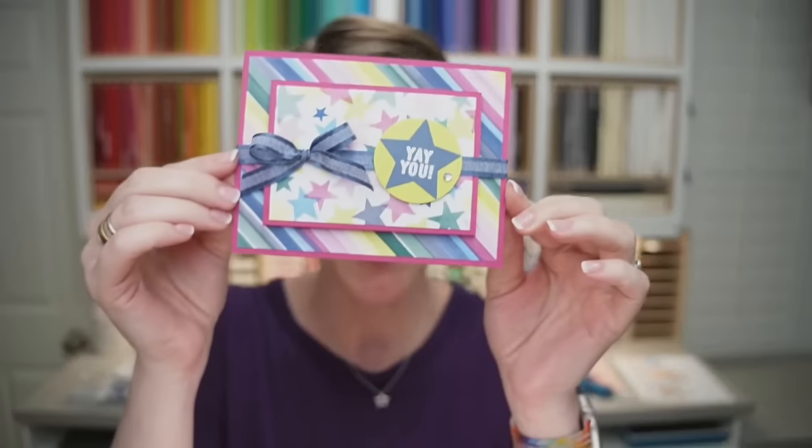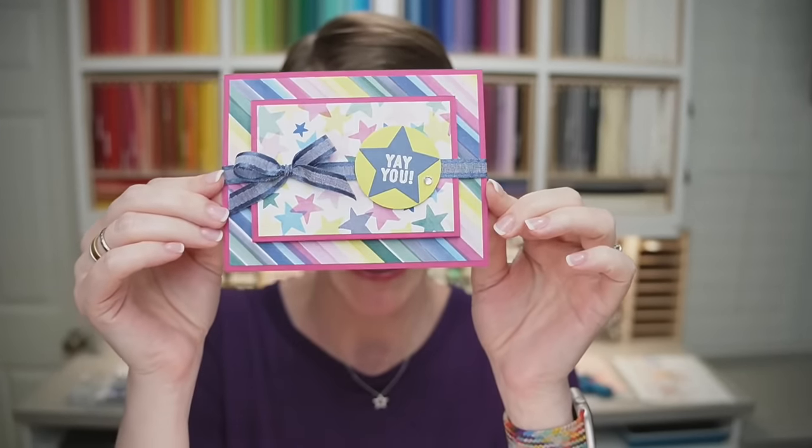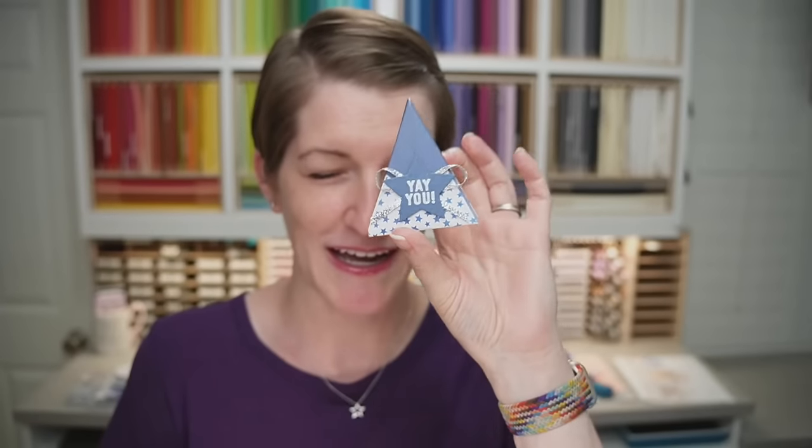We're going to be doing two projects tonight. I've got a fun fold which I will unwrap and show you when I turn my camera, and then a really cute little treat box — it's origami. I shared this project on my blog in 2017, I think. So we're going to do those projects tonight.